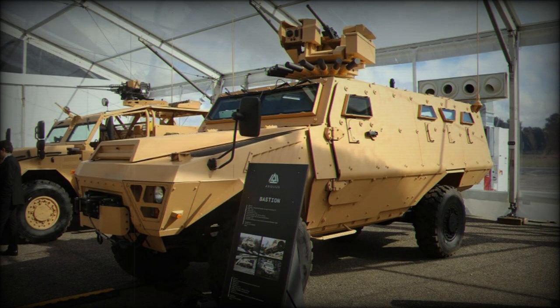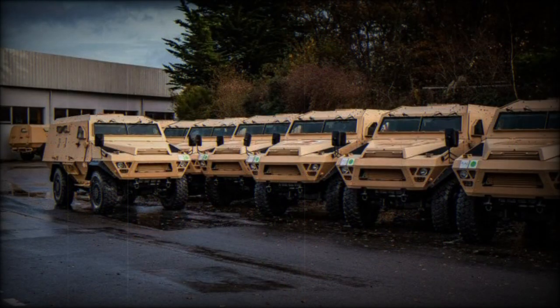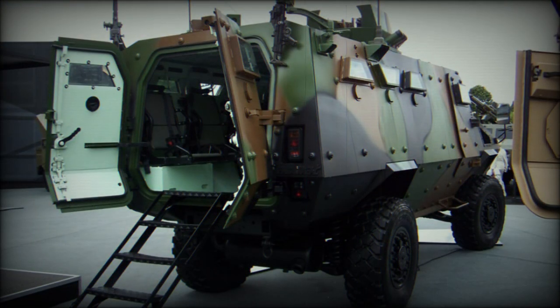This armored personnel carrier is operated by a crew of two, including commander and driver. It transports 8 to 10 fully equipped troops. Passengers enter and leave the vehicle via rear doors, while commander and driver use side doors. There are also roof hatches for observation, firing, and emergency exit.